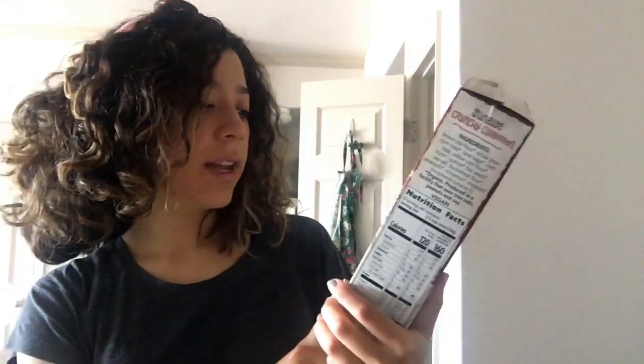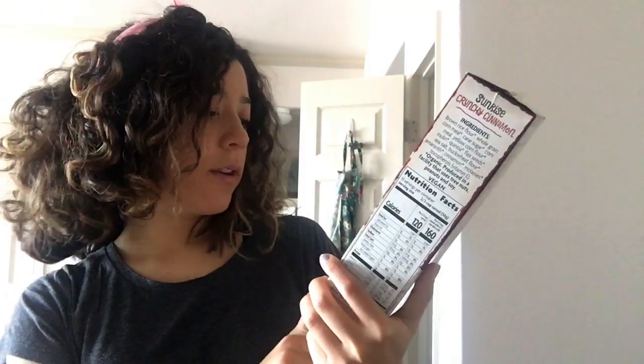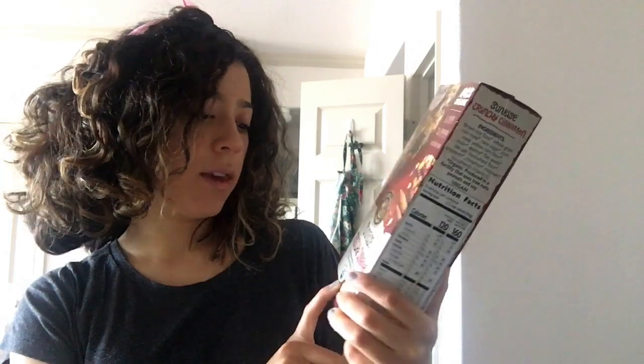Moving on — I just tried this one this morning. It was on sale at Sprouts: Nature's Path Organic Sunrise Crunchy Cinnamon Cereal, made from corn, quinoa, flax, buckwheat, and amaranth. Long story short, I don't like it. The cereal is really puffy and airy, and I'd honestly just rather eat oatmeal. It wasn't super crunchy, wasn't super cinnamony — just kind of bland. I poured the bowl and wasn't excited to eat it. I wished it had more texture and more cinnamon flavor.